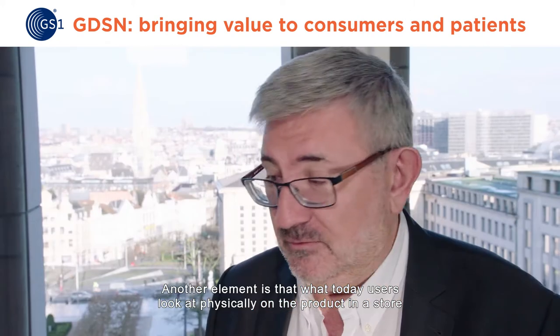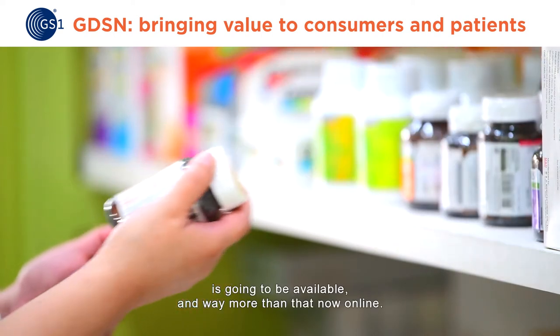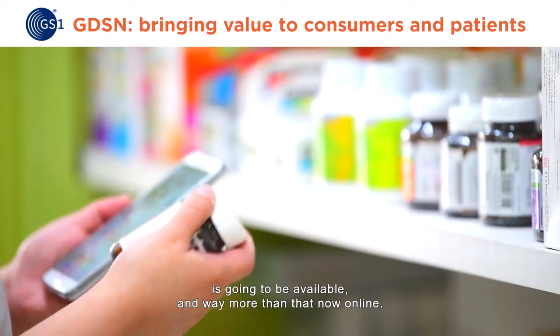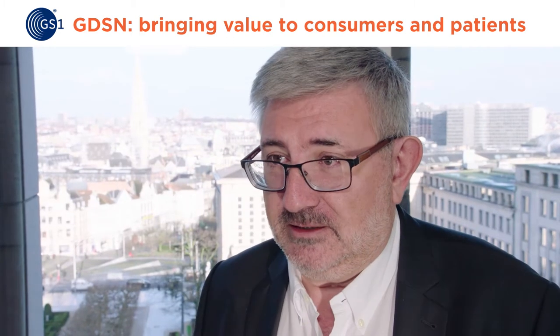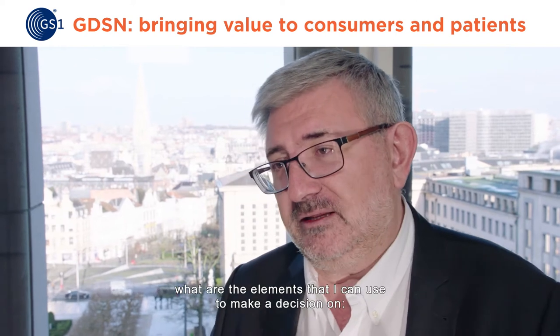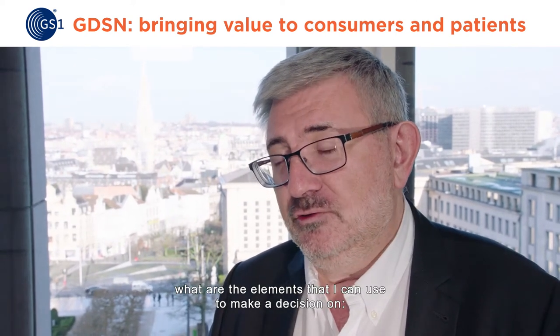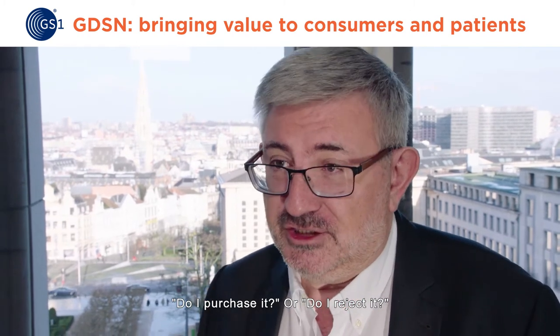Another element is that what today you must look at physically on the product in the store is going to be available — and way more than that — now online. This basically will give consumers what they expect in terms of what are the features of the product, what is the content of the product, and what are the elements that I can use to make a decision on whether I purchase it or reject it.